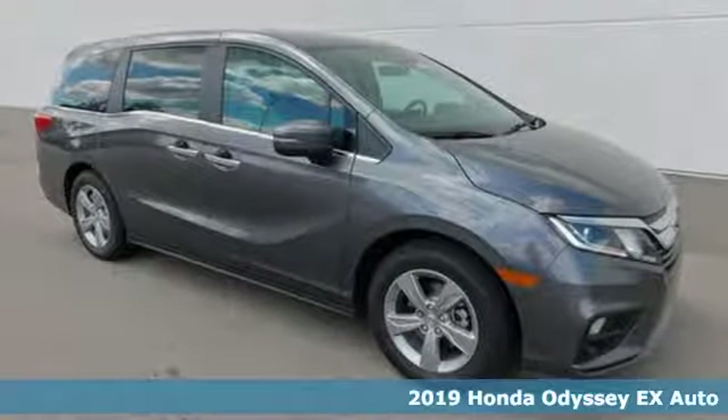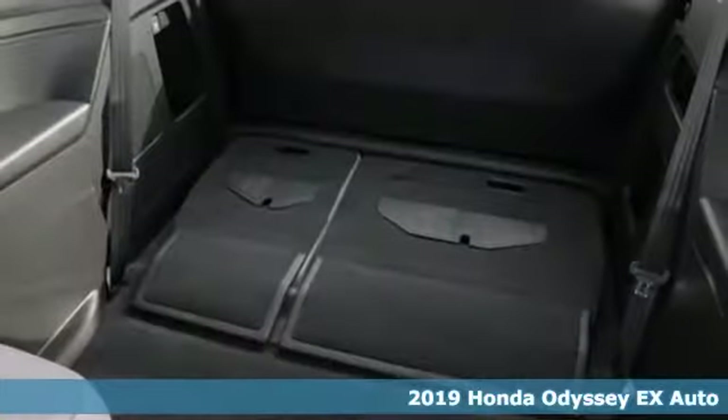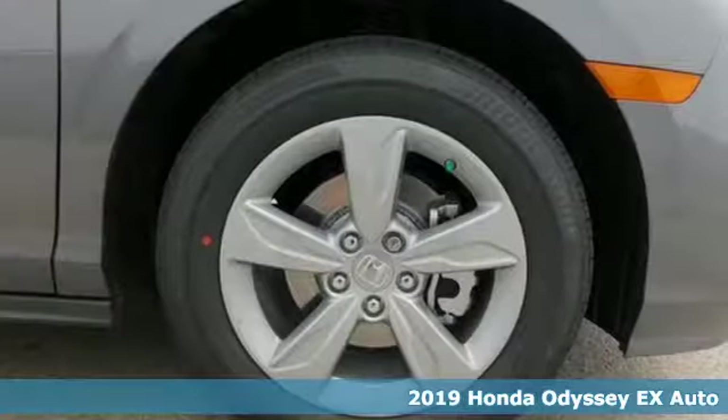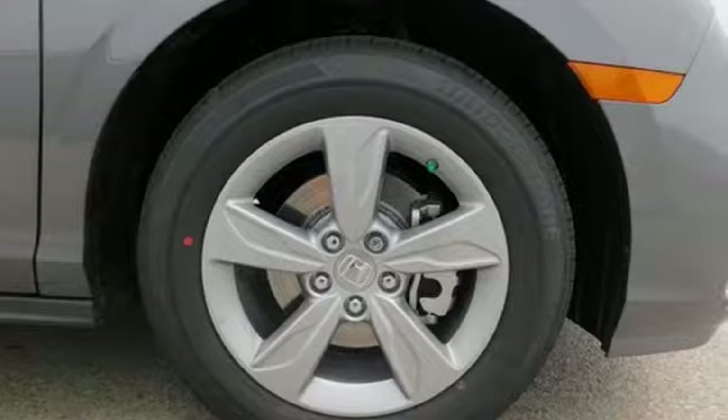It's a 2019 Honda Odyssey. From hood to hatch, it offers all the comforts and conveniences you want. A great vehicle is comprised of great features like these.